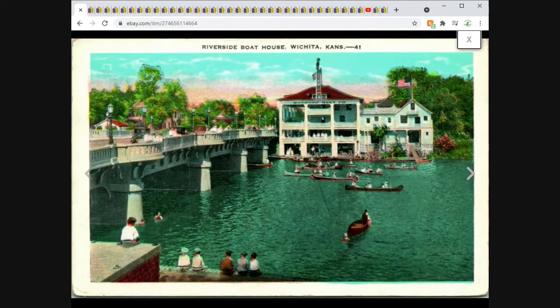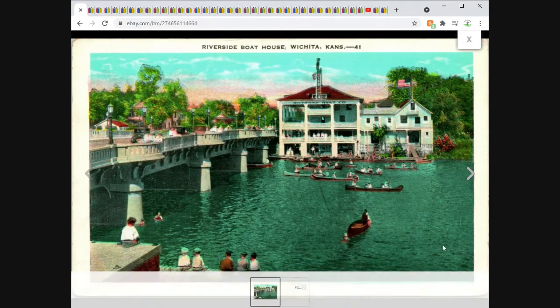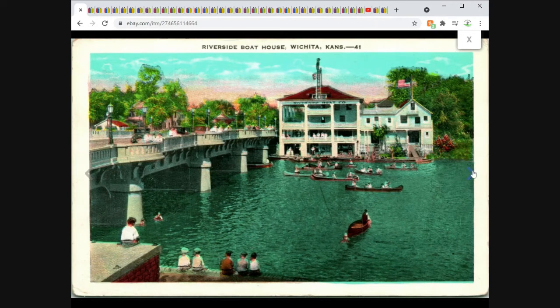We got the Riverside Boathouse in Wichita, Kansas. Nice view here — I've got this actual view from a few different eras. I like the color of the water, the boats, kind of a nice Edwardian scene with people hanging out by a river. Unposted. This one sold for $6.95 free shipping.